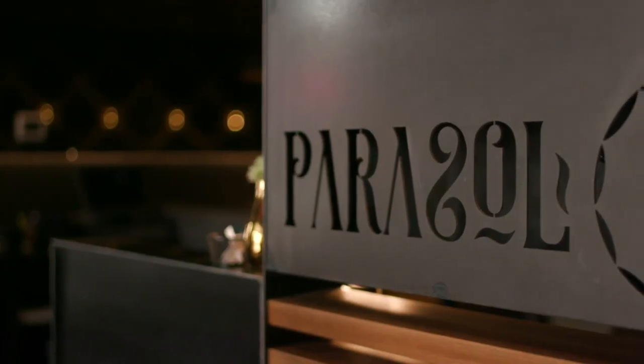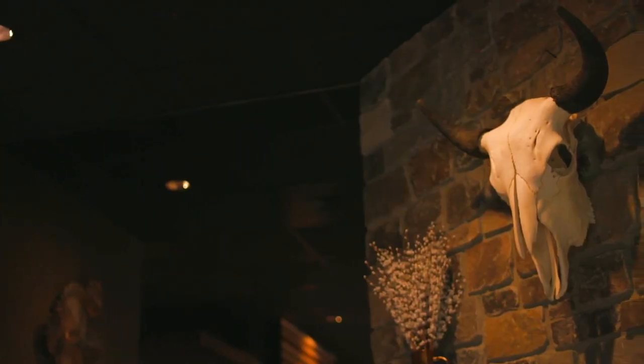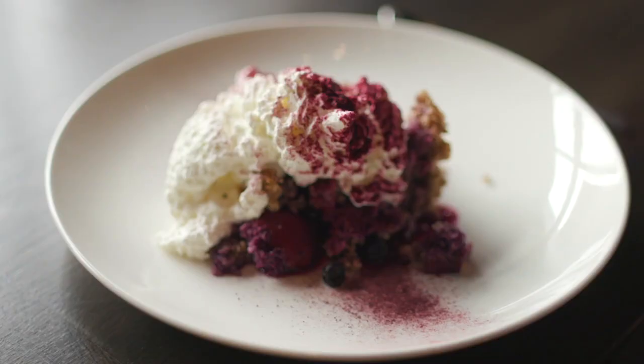Parasol is kind of a reference to an appreciation or a respect to all food, everything under the umbrella. With a love to feed and serve scratch-made food, Parasol sources their food locally to support the community as much as possible.